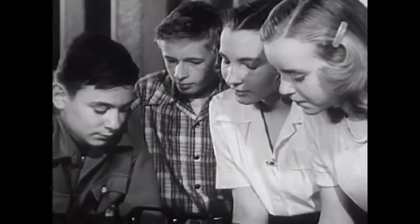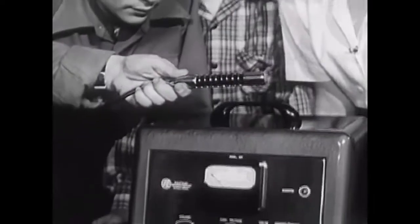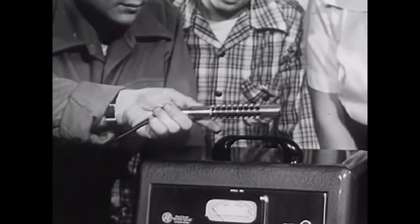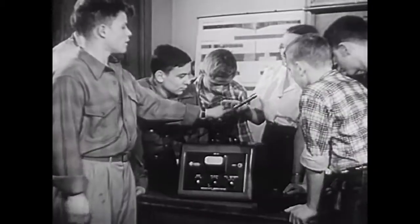Even when there's no radioactive material near, the Geiger counter continues to click. This is caused by cosmic radiation that continually bombards us from outer space. But we don't get enough cosmic radiation to harm us.